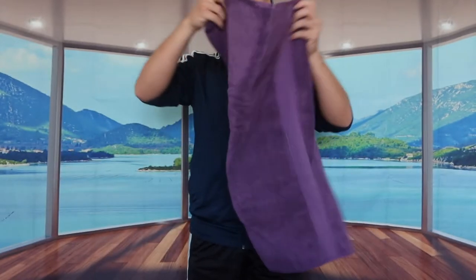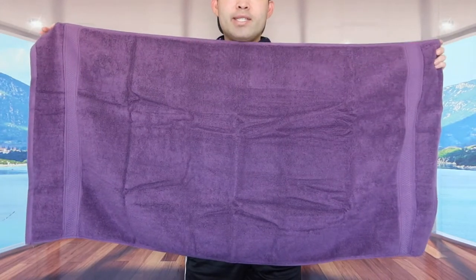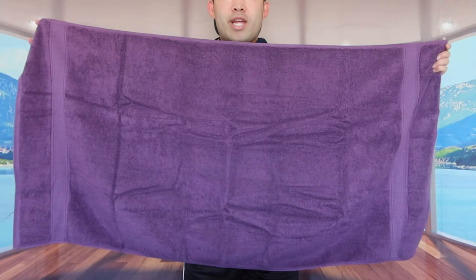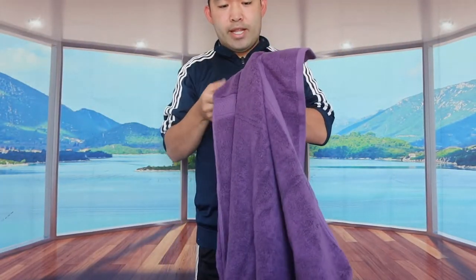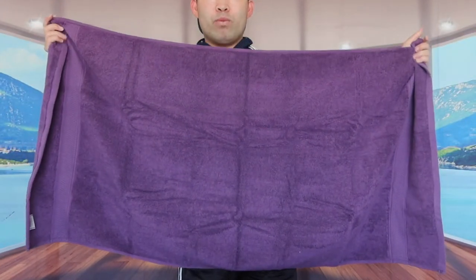Last but not least, like I mentioned earlier, they give you two of these bath towels that are really thick and super heavy. Since both of them are the same thing, I'm going to open up one of them to show you what it actually looks like. This is basically how big the bath towel is — you can definitely use this for showering or if you're planning to go to the beach. This is what it looks like on this side, and this is what it looks like on the other side. It definitely feels pretty awesome and looks amazing as well.